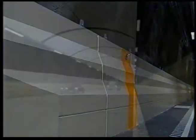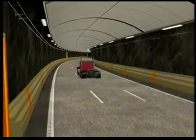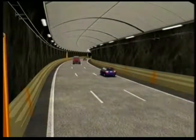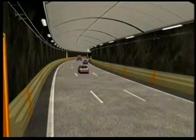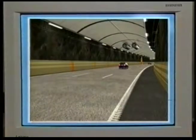Förutom barriärelement längs vägsträckningarna har vi sökt tillskapa en sammanhållen och städad miljö med så få onödiga tillskott i miljön som möjligt. Det förebyggande säkerhetsarbetet bygger även på ett samspel mellan teknik och människa.